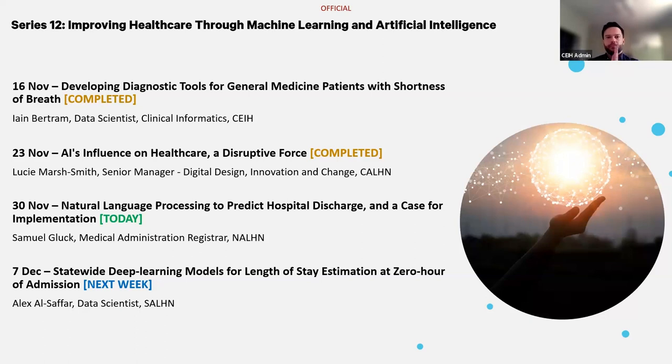We're quite excited to bring this showcase series to you today, highlighting excellent work happening across the sector using machine learning and artificial intelligence technologies — essentially to augment clinical decision making and ultimately improve patient care. What you're looking at now is the full program of four presentations. We've already delivered two and today is the third. There is still time to register for next week's session, so if you haven't done that already, please do.